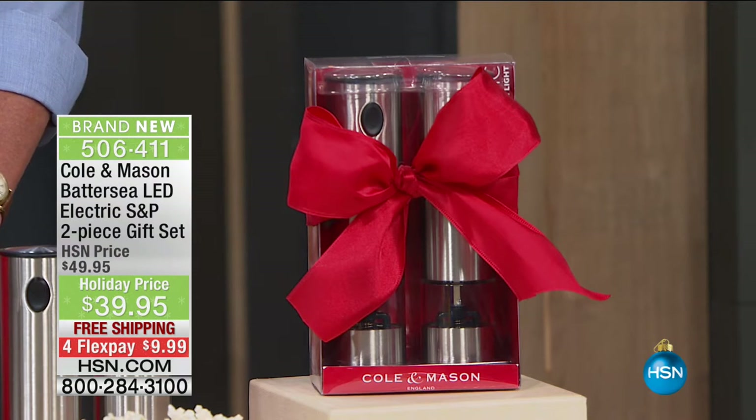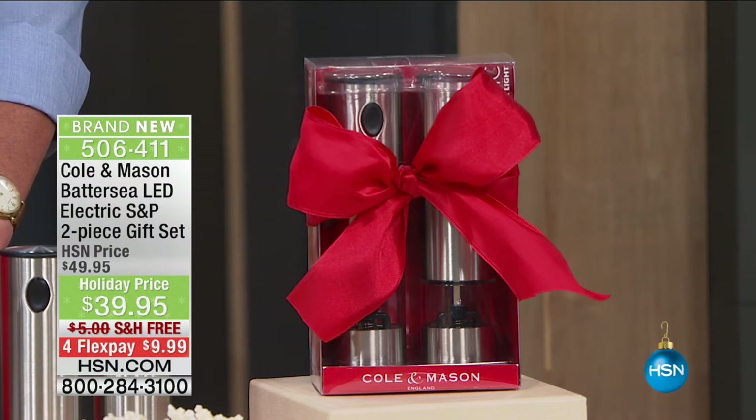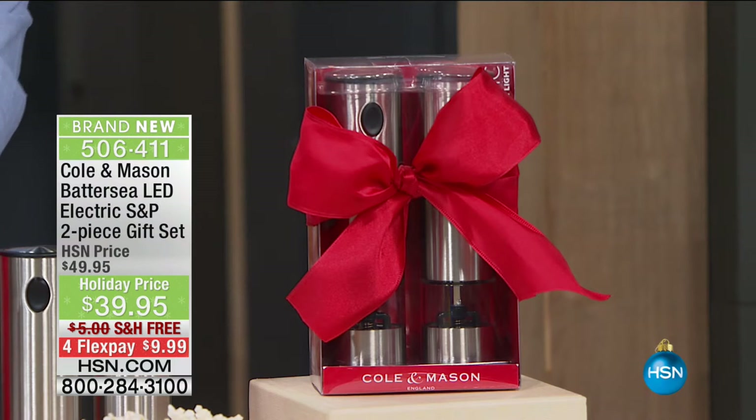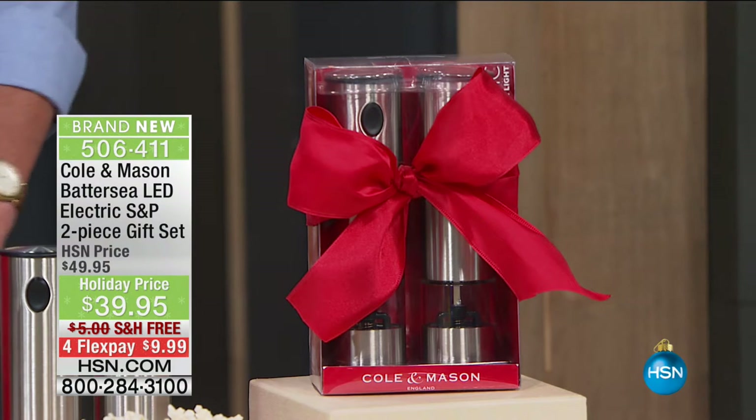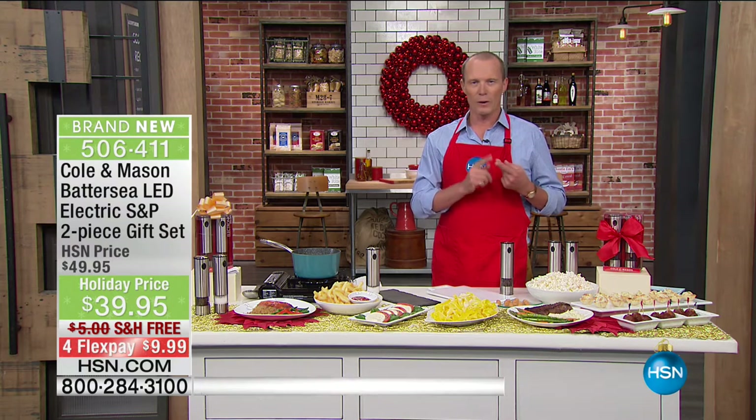From Cole and Mason, about to celebrate their 100th year — battery operated salt and pepper grinders, with the grinding mechanism itself having a limited lifetime warranty. Whether you like it fine or coarse.